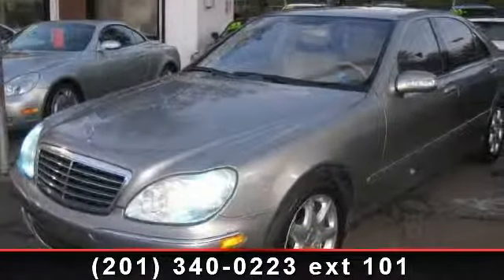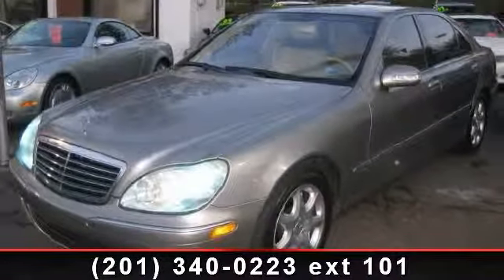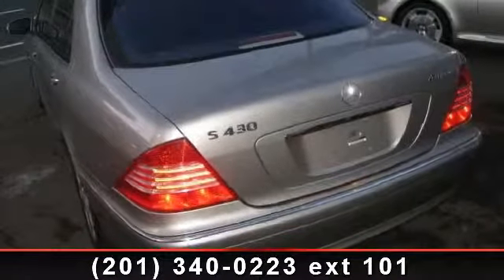Arrive in style with this 2004 Mercedes-Benz S-Class 4.3L. Don't miss this great deal on a luxury vehicle. This vehicle comes with a reliable 8-cylinder engine,